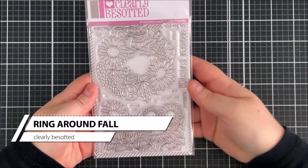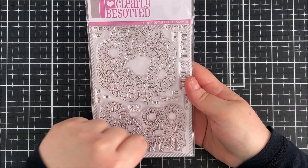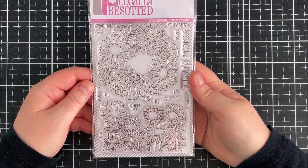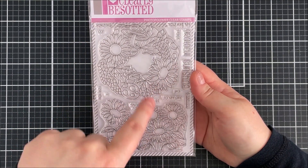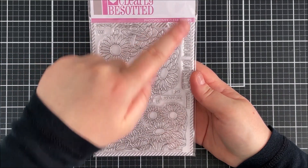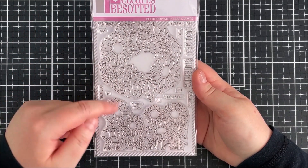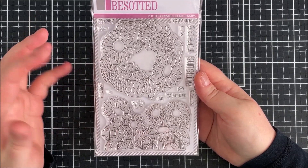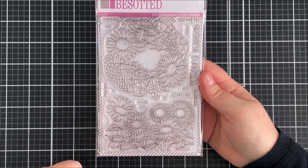Next up is the Ring Around Fall set. There are two beautiful images: sunflowers, and a wreath with sunflowers, mushrooms, and autumnal leaves. There are lovely mix-and-match sentiments including 'Grateful for You,' 'You Bring Sunshine to My Life,' 'Sending Sunshine,' and 'You Are My Sunshine.' You can combine them in lots of ways or use them on their own. They'd also work beautifully with different critters. I actually made two cards with this set and I'll share one now and one a little later.